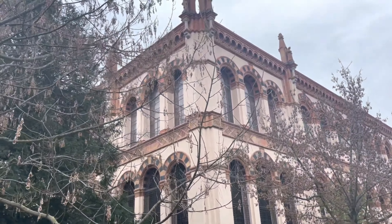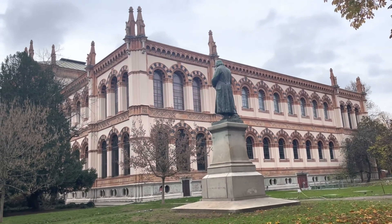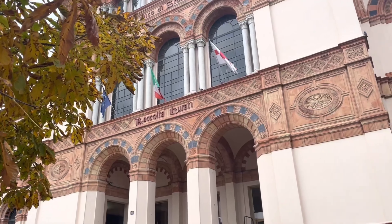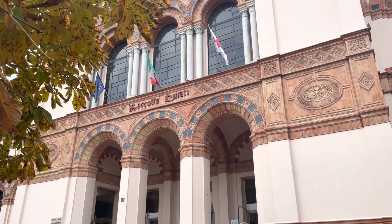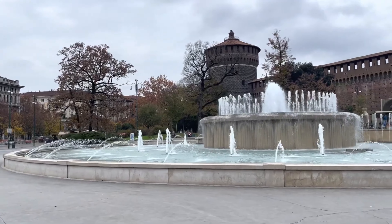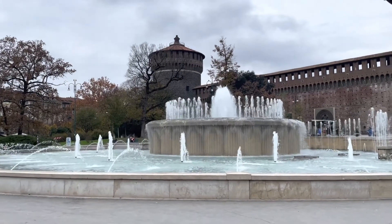No trip to Milan is complete without visiting Sforza Castle, a massive fortress that has been transformed into a museum complex. You can admire the many art collections, including works by Michelangelo and Leonardo da Vinci, and learn about the city's rich history.